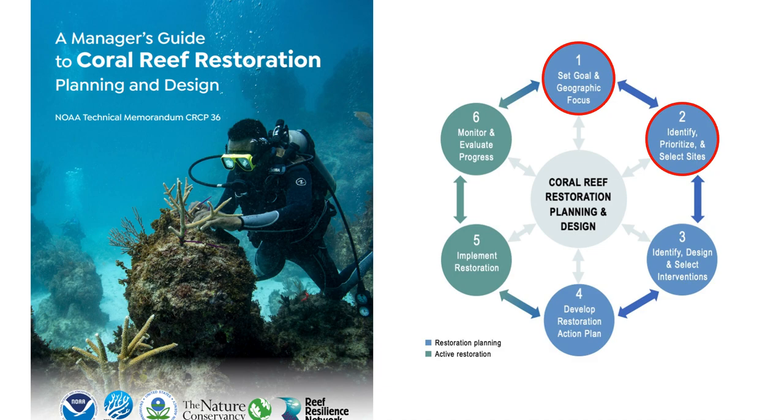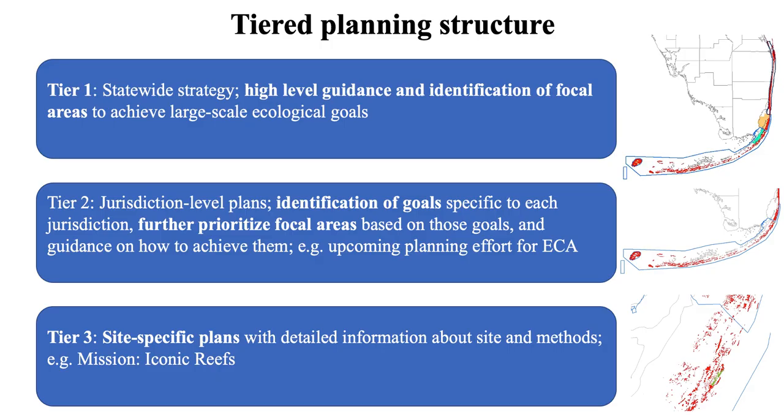We also used a manager's guide to coral reef restoration planning and design — there are copies on the back table — and we've been working on this for about a year. We started to develop this strategy and mainly focused at this scale on the first two steps of the process: setting goals and prioritizing or identifying areas for restoration.